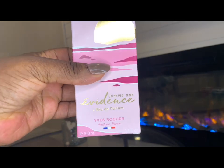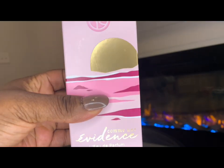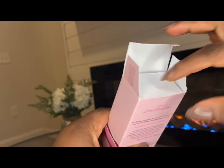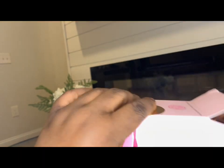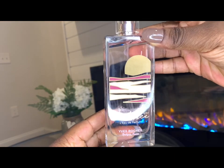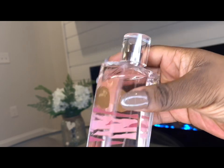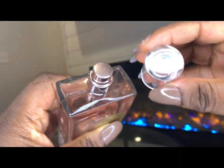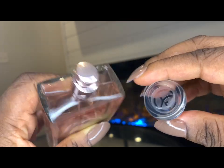Finally, let's talk about Evidence. This perfume is more mature and sophisticated than the other two. It has a complex, layered scent that's both elegant and powerful. This is actually my mom's favorite perfume from Yves Rocher, mainly because it leaves you smelling like roses and jasmine. Compared to the other two fragrances, Evidence is bigger in size, as you can see, and it's currently $45 on the Yves Rocher website.